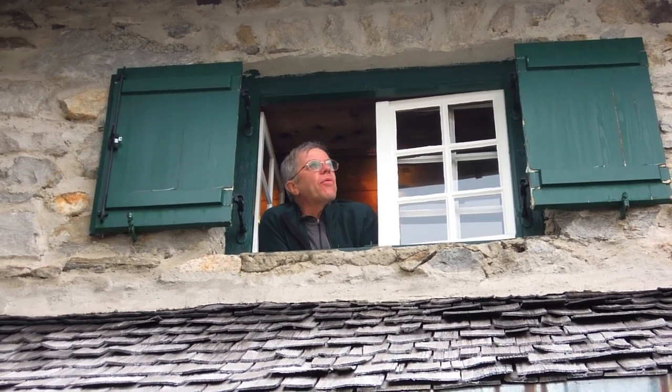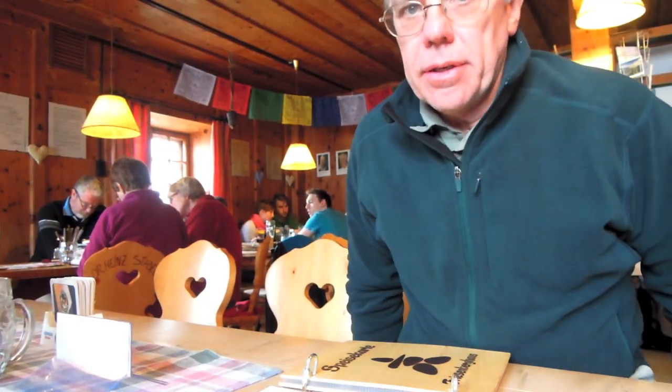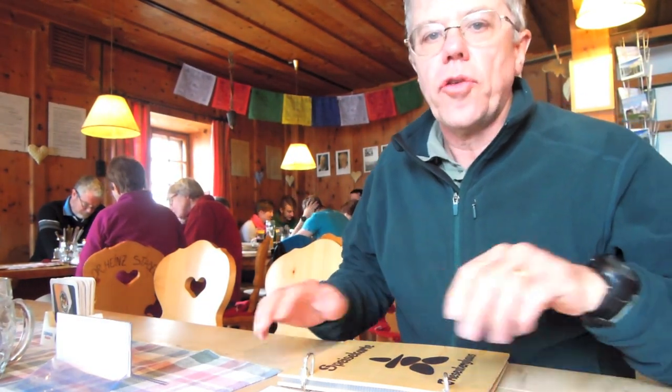I'm speaking to you from our room — the Zimmer. Lovely evening, beautiful view, a bit of cloud around. I'm just looking forward to going down to the dining room for dinner. The best thing about these mountain huts is you don't have to carry any of your own food or drinks up here.